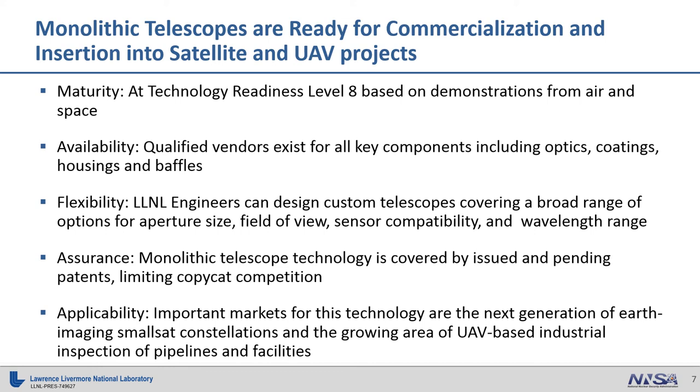Due to the fact that these telescopes have been demonstrated in relevant environments, we believe that they are ready for commercialization and insertion into satellite and UAV projects. In terms of maturity, we assess the technology readiness level at 8, based on a demonstration from a relevant environment in both air and space. As far as availability, qualified vendors exist for all the key components, including the optic itself, coatings, housings, and baffles. So these telescopes can be reliably built, assembled, and provided for projects.